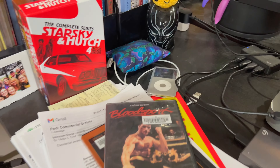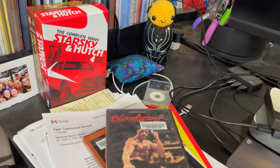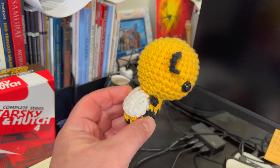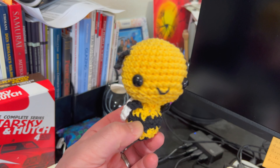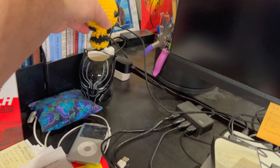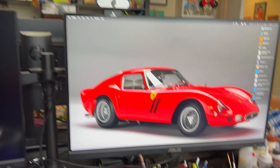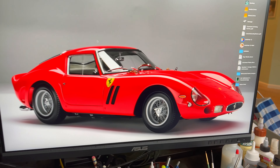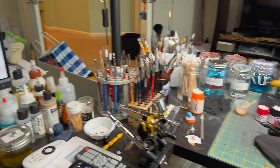My wife crochets and she makes these amigurumi figures — a little bee. She makes some wonderful stuff. And there's my computer with my dream car wallpaper, and then my workbench.